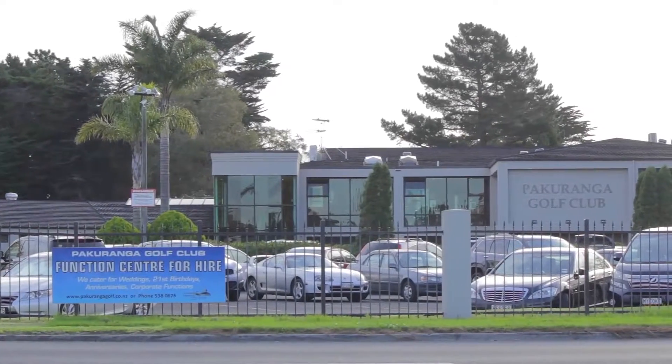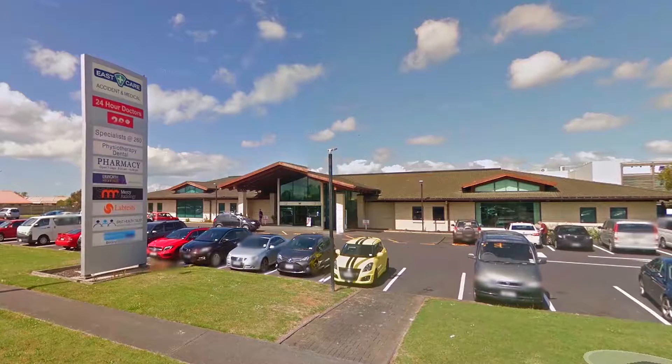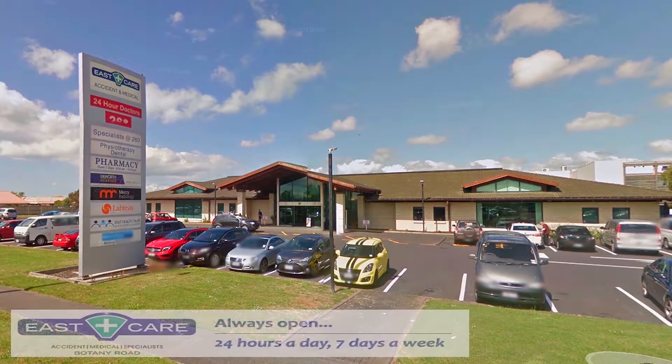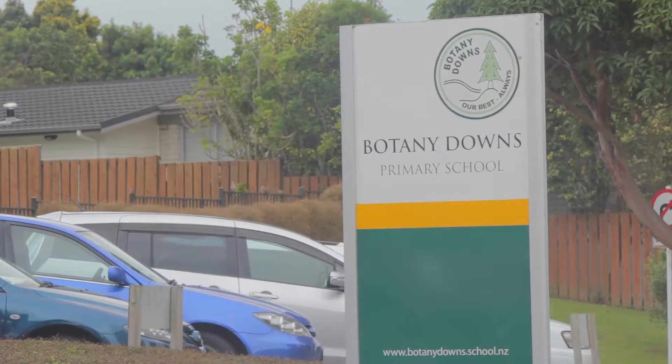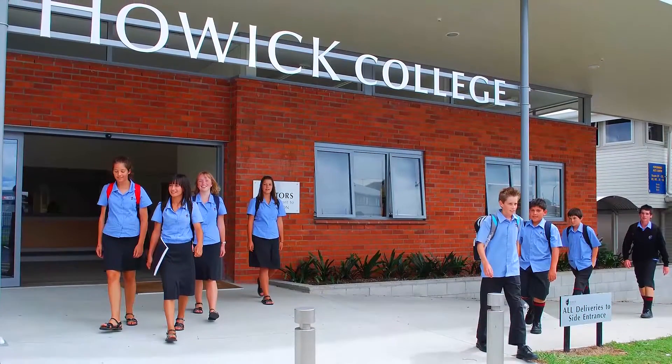If you're a golfer, there's the Pakaranga Golf Club so close. You are conveniently close to the Eastcare 24-hour, 7-day-a-week accident and medical clinic. For schooling requirements, parents will be pleased to know this property is zoned for four high decile 10-rated schools. This fabulous property is going to be auctioned on the 12th of July at the Manukau Sports Bowl. Lisa and myself look forward to welcoming you to the Open Homes.